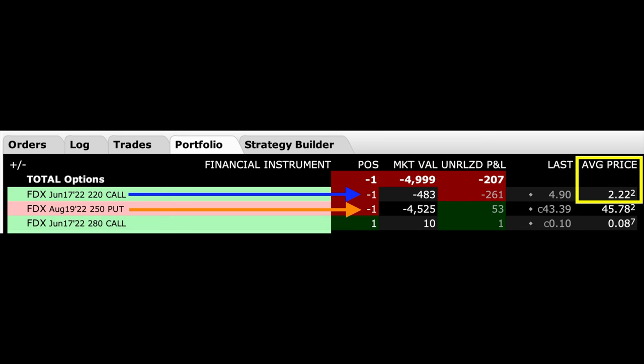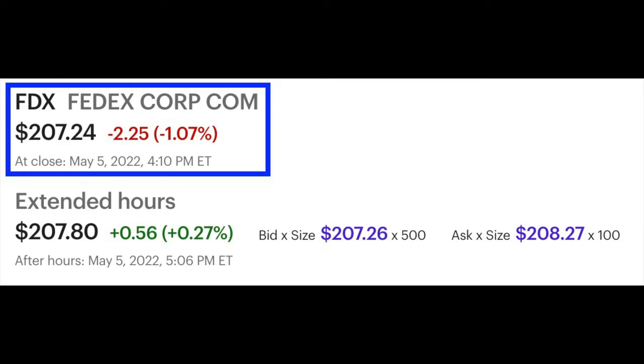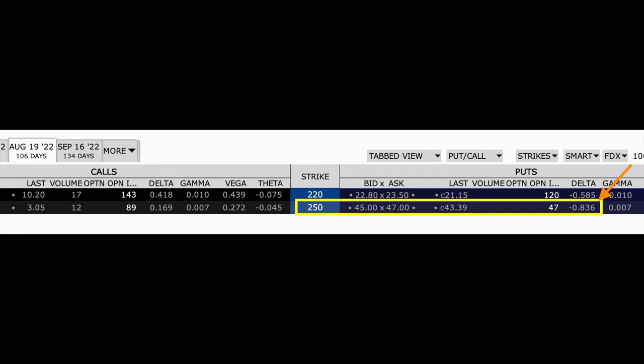At the orange arrow, that's the August $250 put option that we sold. Just above that at the blue arrow, notice that we are also selling call options against this position. Over in the yellow box on the far right, we were paid $2.22 per share for this call option. My thinking here is that FedEx is trading at $207. Since our cash secured put option is so deep in the money, the delta of the put option is 0.836. That means that for every dollar that FedEx goes up, this option we have sold will lose $0.83 per share. So it almost acts like a covered call because it's so far in the money.